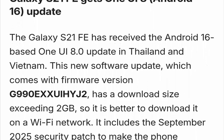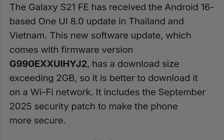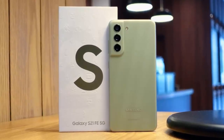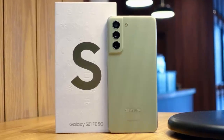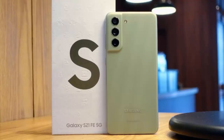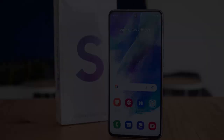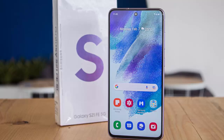The update carries firmware version G990EXXUIYJ2, is a 2 gigabyte download packed with performance tweaks, interface refinements, and the September 2025 Android security patch. If you haven't received the update yet, head to Settings, Software Update, then Download and Install to check manually.